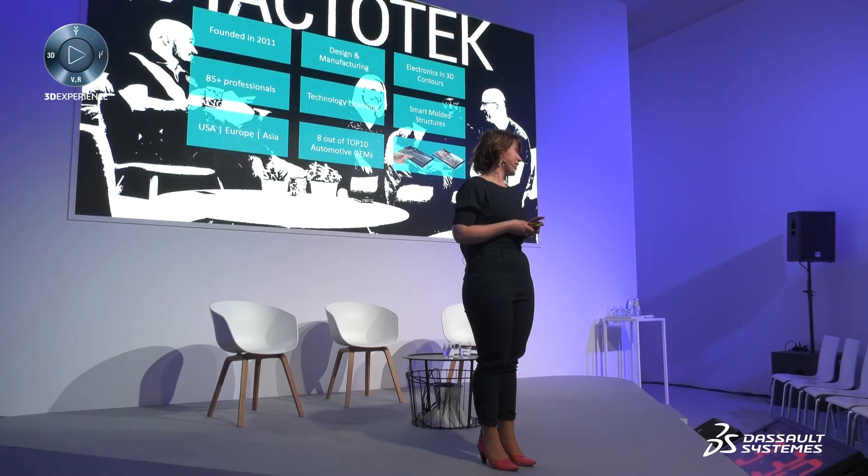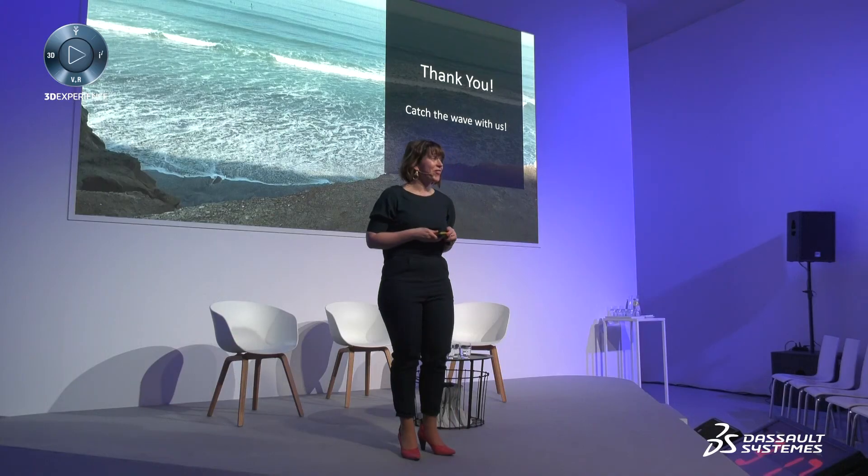For Tag2Tech, our technology is called IMSE — injection molded structural electronics — and we will change the way electronic products are built today. I would like to thank you all for your attention. It was a pleasure to speak here today. I hope to talk to you after. Thank you.